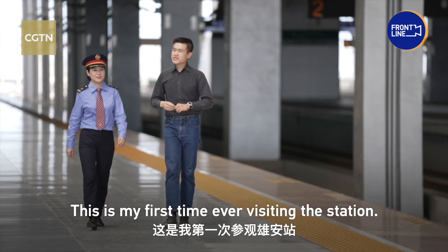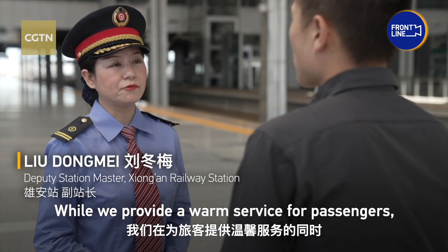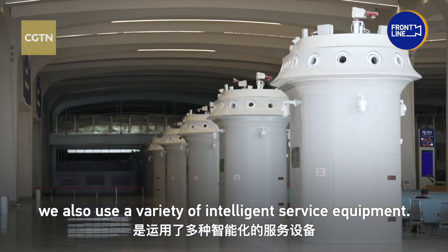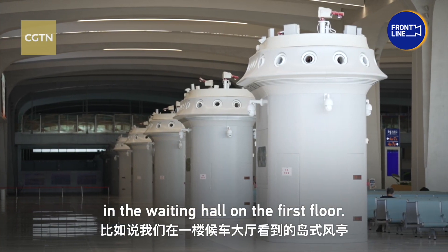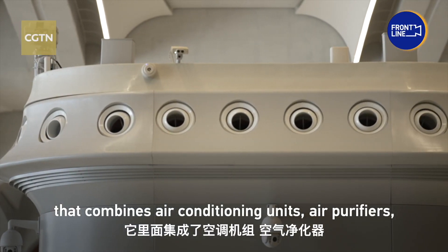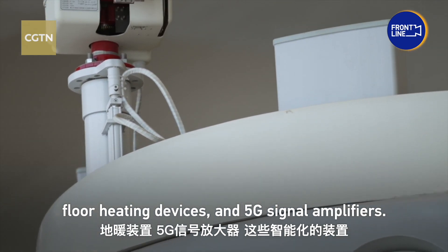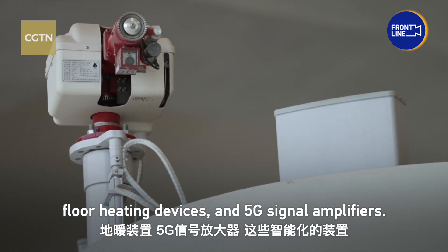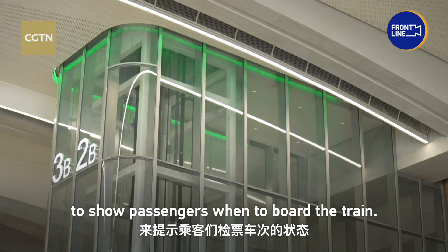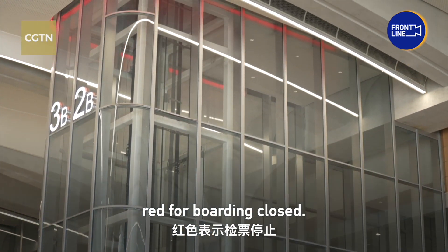This is my first time ever visiting this station. It has been equipped with an air control system, heat control system, and 5G signal power system. There is also a very cute feature — these beams glow in different colors to show passengers when to board the train. Green for boarding, red for boarding closed.